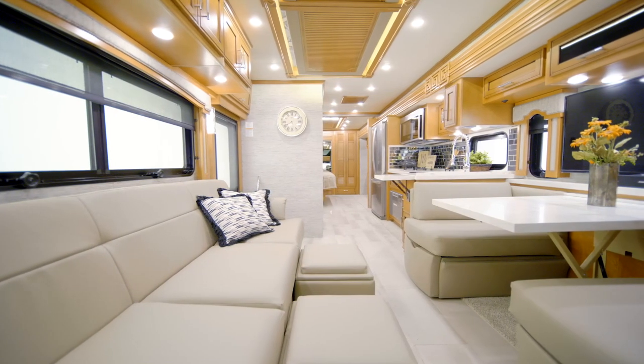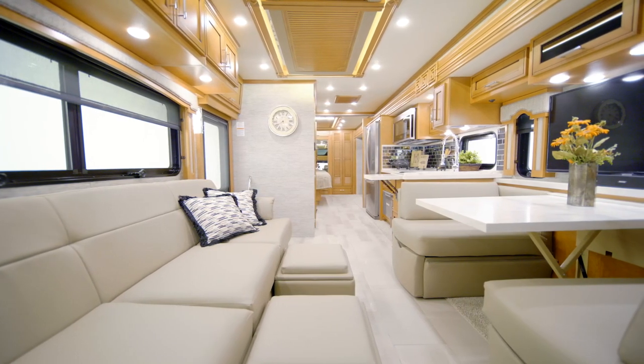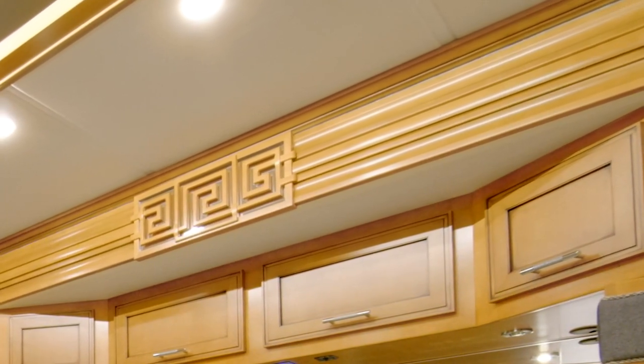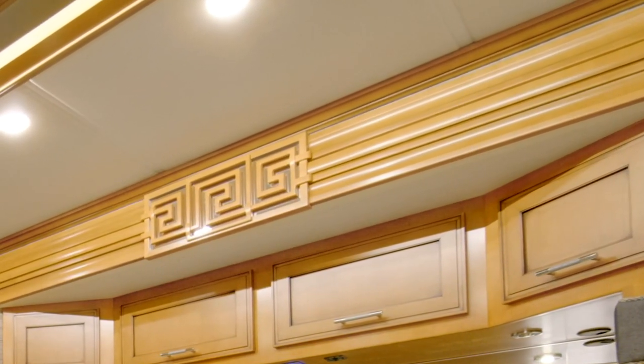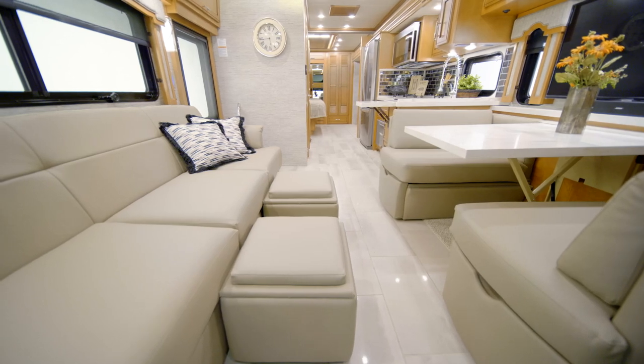Next, let's take a look at the Superstar living room, which features an exclusive step-free aisleway and a full-wall slide-out with hardwood fascia. Newmar was the first to offer a full-wall slide in the segment. Tile flooring is found in the main living space, while the slide-out boasts cozy carpeting.